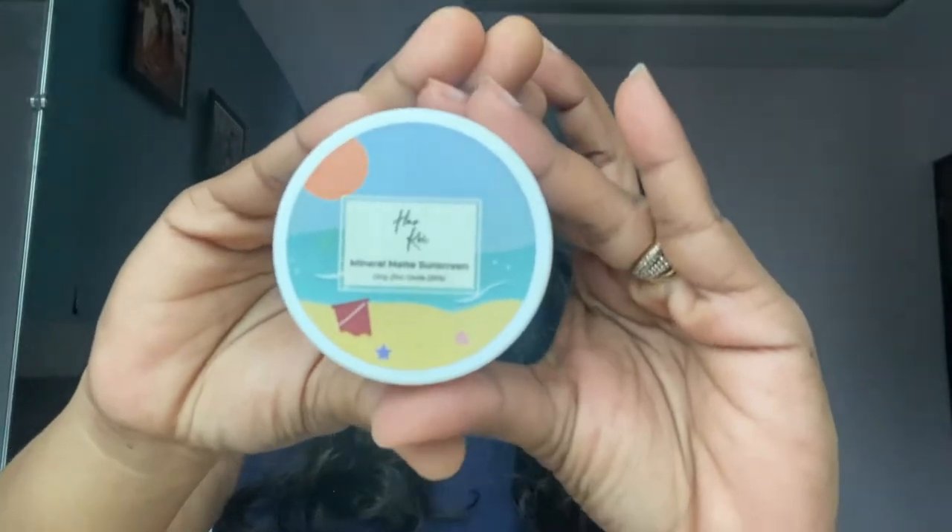So here I am, and I'm going to talk about sunscreen today. This is what the sunscreen looks like — it's basically the Harkoi Mineral Matte Sunscreen. Harkoi is a new brand for me, and I'm sure it's very new for you too. They have recently launched their mineral matte sunscreens.